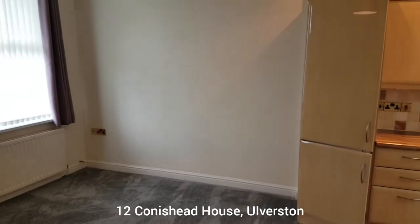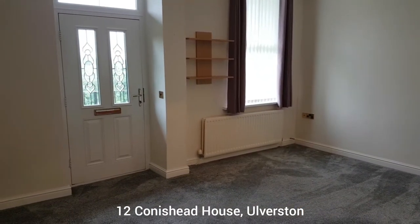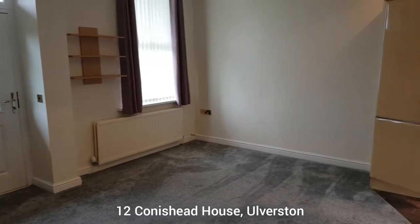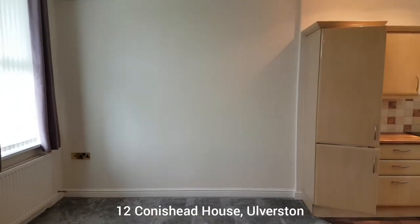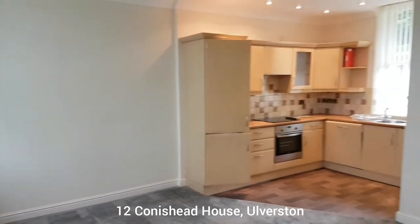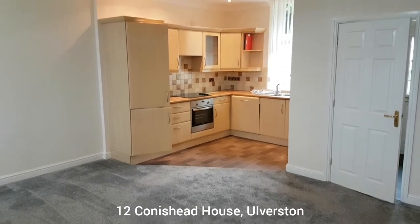It runs independently — a very straightforward system. With the new windows as well, this property is quite cost-effective to run in terms of running costs. If you want more information on that you can just give us a shout and we'll get back to you with some figures.